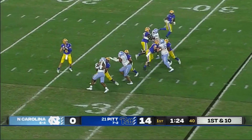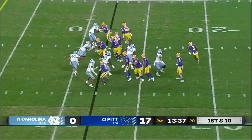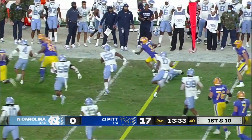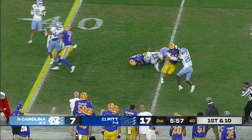First and ten for Pickett, needs six for the record. That's the end around to Addison — he's got a convoy of blockers on that right side. Here comes the tempo. There goes Addison.